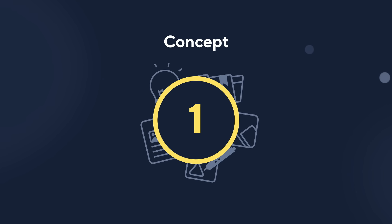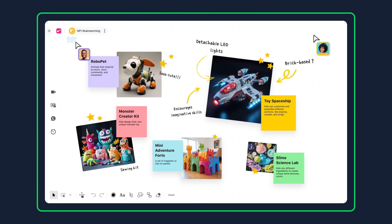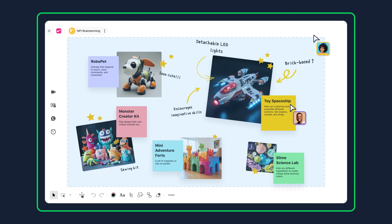In the concept and ideation stage, ideas can come from anywhere. If you're working without a system for formally tracking new ideas, you might just miss out on the next big innovation. Wrike provides a centralized solution for idea sharing, reviews, and approvals.